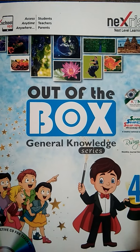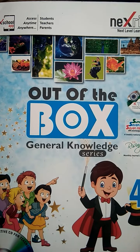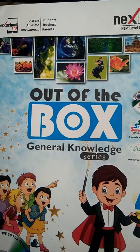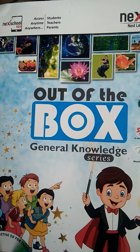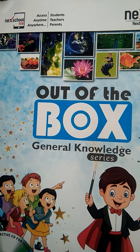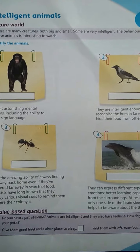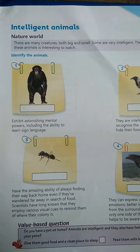Good morning students. Welcome back to online classes. This video is for class 4th and the subject is General Knowledge — we can say GK. In this book we have done chapter 5, and today we will do chapter 6. Get ready and open chapter 6, which is on page number 11. What is the name of this chapter?